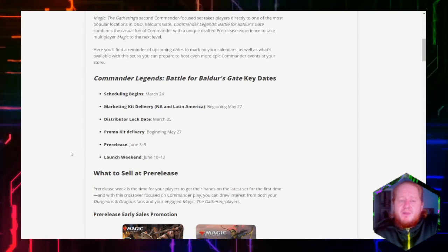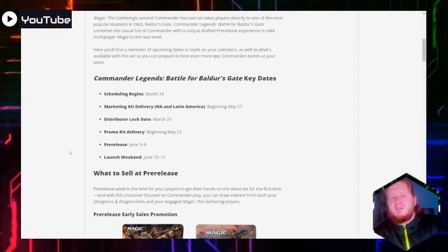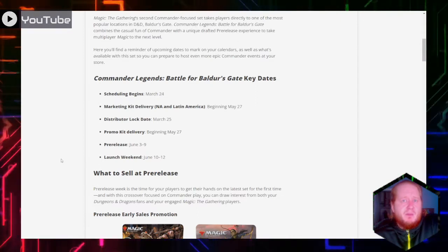The launch weekend for the set is June 10th through the 12th. As long as we don't have any big shipping issues like we've had with supply chain and whatnot, this all seems pretty locked in based on this article.